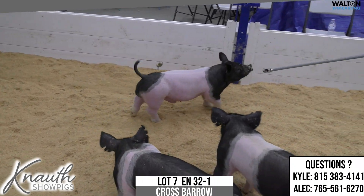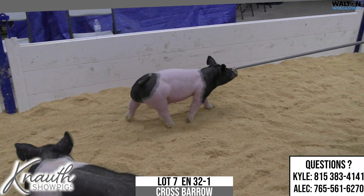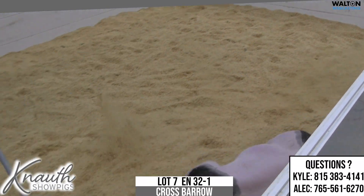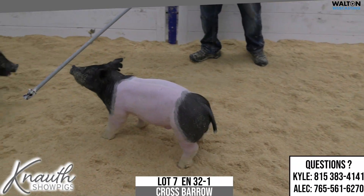On the stick now is lot number 7, crossbred barrel, ear notch 32-1, turning tricks on 67-8, Play It Cool.